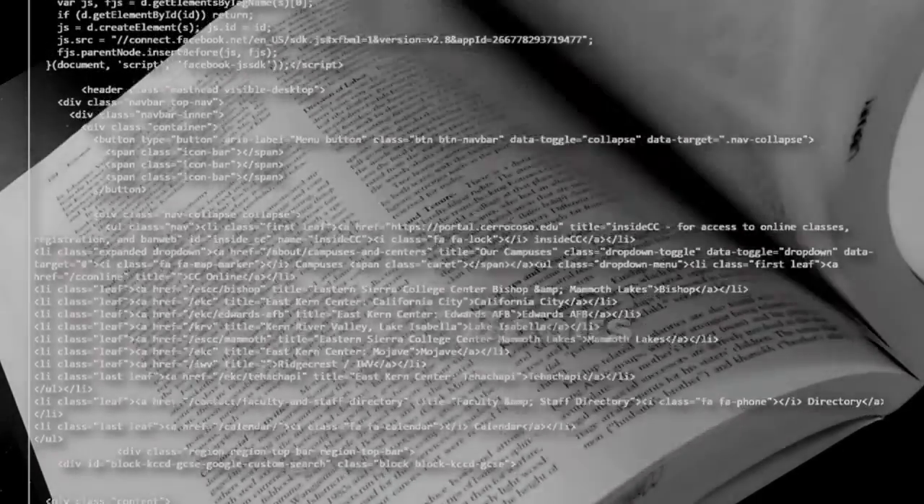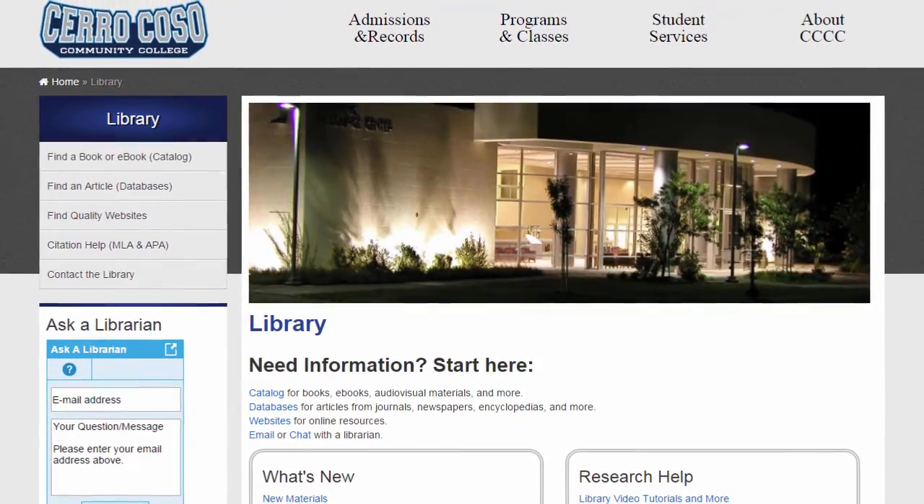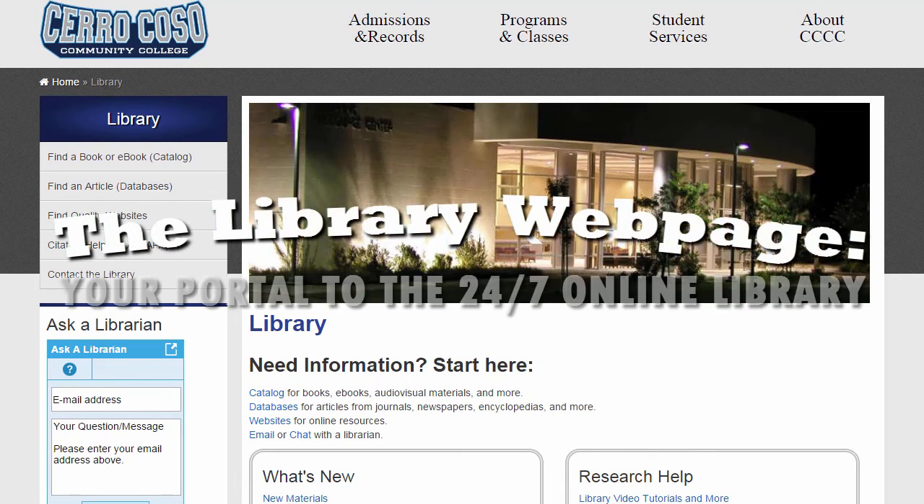Most of Cerro Coso's library resources are in electronic formats, so in many respects our library is really an online library. You can find books, ebooks, databases, and online encyclopedias not available on the open web. Now that you're familiar with our physical locations, let's go to the Cerro Coso Library webpage. The webpage is your portal to all the library's collections and services, so here's a quick look at some of them.